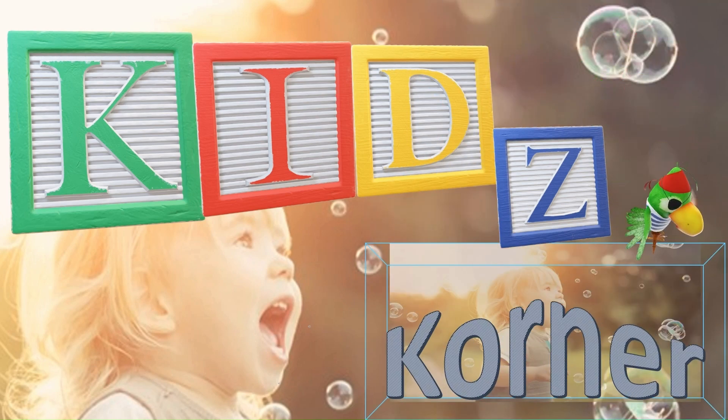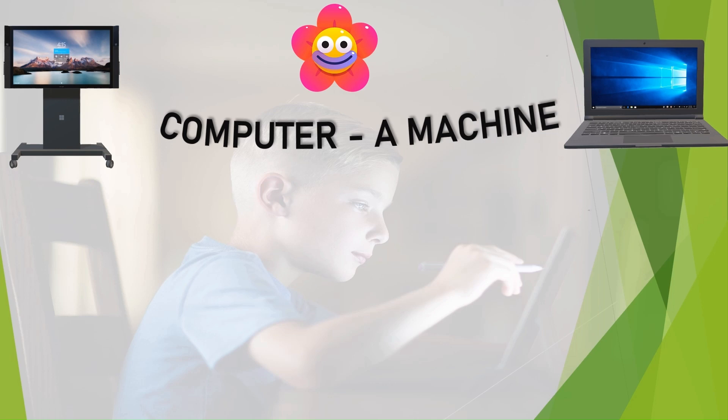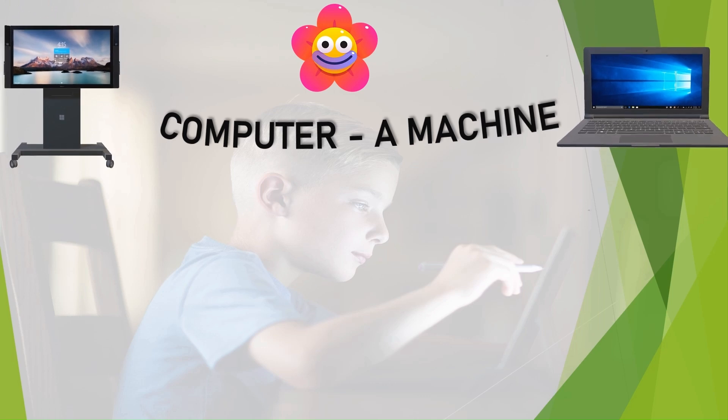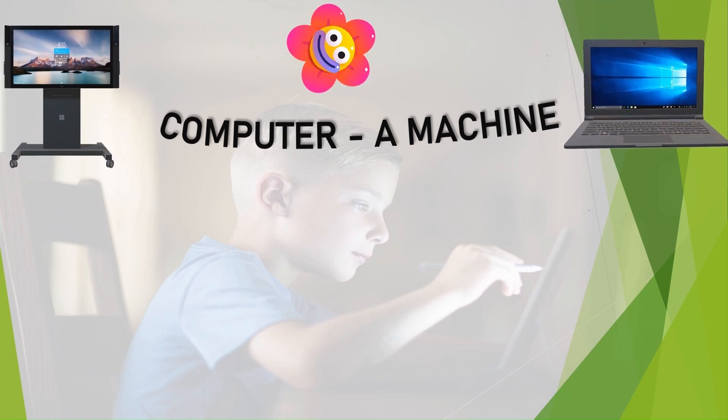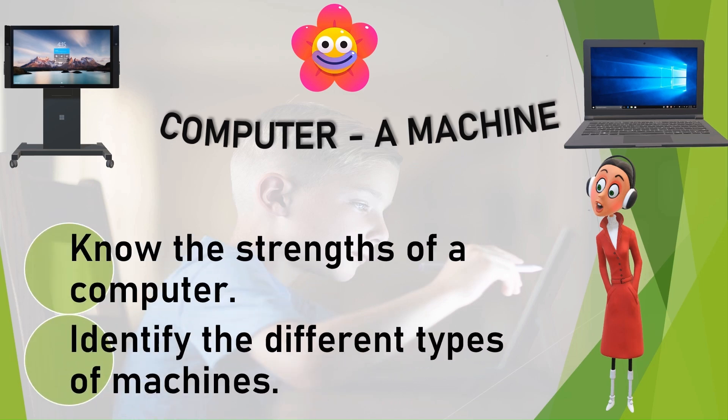Kids Planner. Creative Learning. Computer: A Machine. Know the strengths of a computer. Identify the different types of machines.